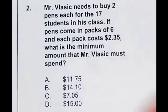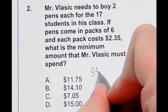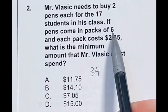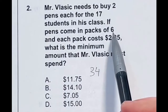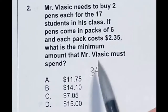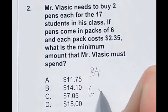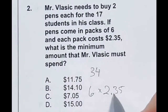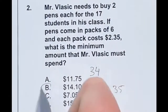Mr. Vlastic is buying two pens for each of the 17 students in his class — that's a total of 34 pens when you do 17 times 2. He can buy pens in packs of 6, but 34 is not evenly divisible by 6. If we only bought 5 packs, that would be 6 times 5, which is only 30 pens. So we have to buy at least 6 packs. Buying 6 packs at $2.35 each gives us $14.10, which is option B.